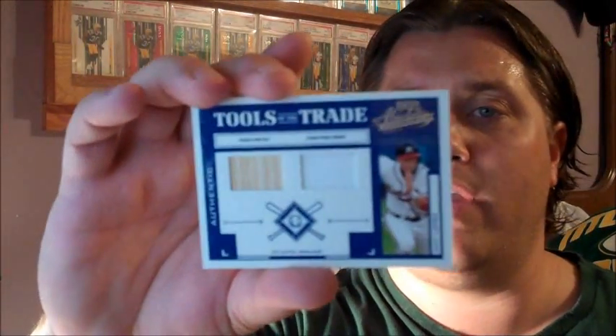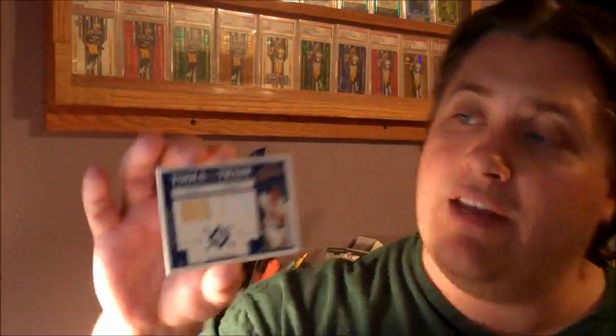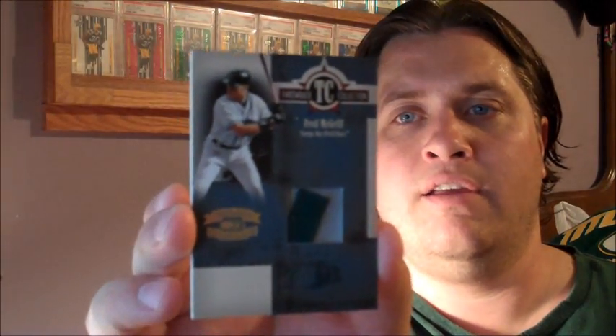If you want to trade something, or if you're interested, just let me know — I don't collect this stuff and he gave it to me. Here's an Atlanta Braves card — a 2004 Absolute Memorabilia Tools of the Trade. Javier Lopez, numbered to 250. It's both a piece of jersey and a piece of his bat, a nice looking card. And he also gave me this Fred McGriff Tampa Bay Devil Rays Throwback Collection card, actually numbered to 25.